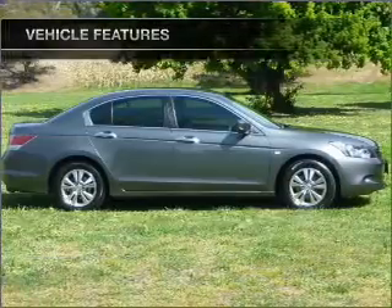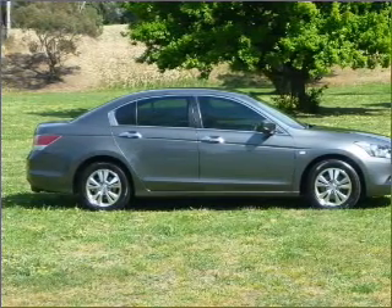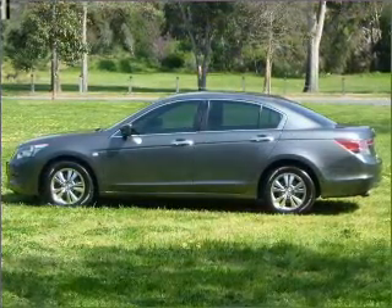Cruise control, climate control, central locking, power windows, an alarm system, a CD stacker, and auxiliary input for your MP3 player.